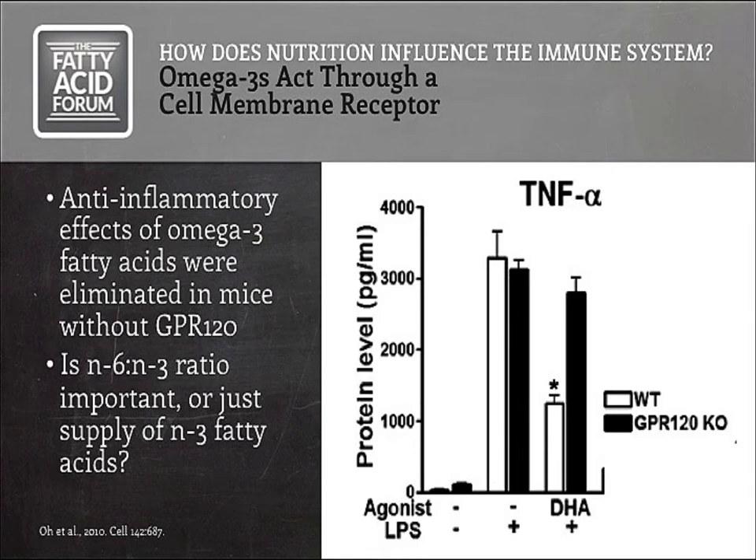Although we think about these fatty acids as substrates for eicosanoids, omega-3s have been shown in mice to actually work largely through a membrane receptor, acting as a ligand that's sensed by the cell. A 2010 study demonstrated that animals receiving DHA, the omega-3 fatty acid, showed a dramatic decrease in TNF-alpha concentrations. But when the G-protein-coupled receptor GPR-120 was knocked out, there was no response to DHA, demonstrating that the impact of omega-3 fatty acids was greatly reduced without that receptor.